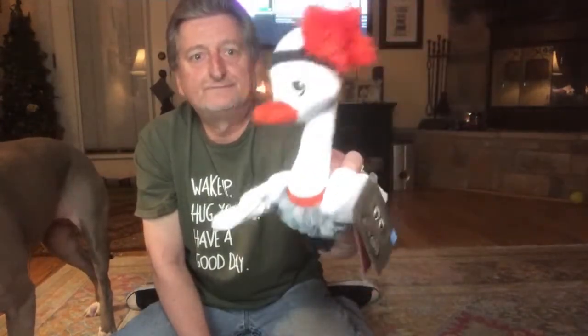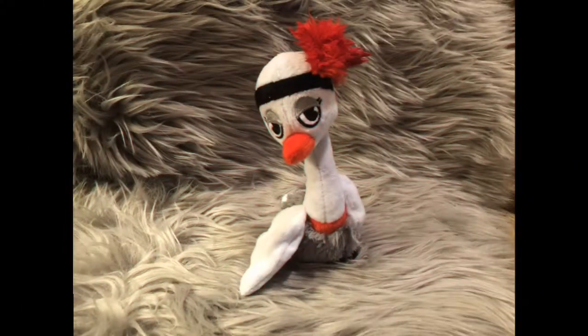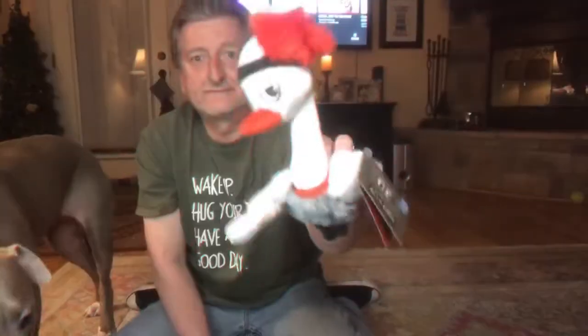Oh here we go — it's a little flapper ostrich, or actually a swan dude. Flapper, kind of cool, huh? And it does squeak, so we're gonna throw that to mom and she can give it to one of the kids.